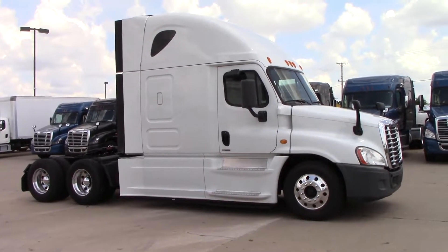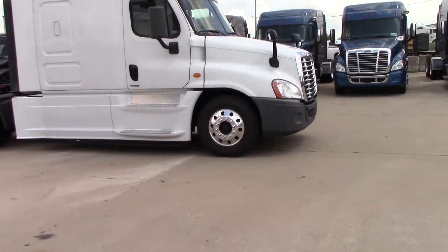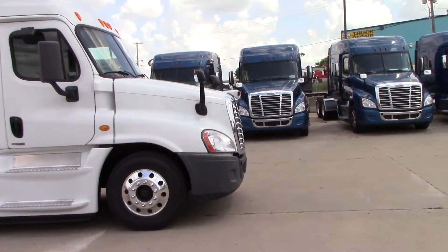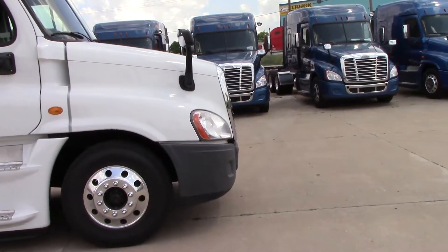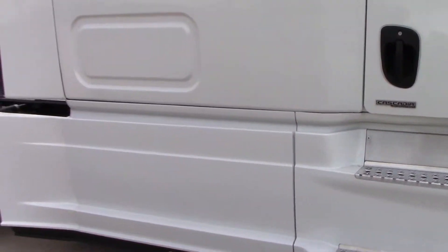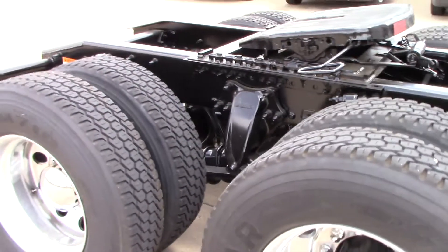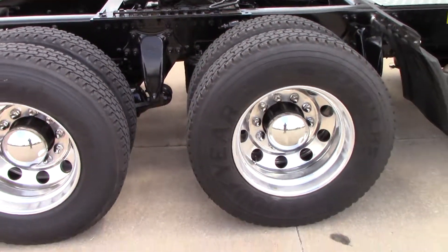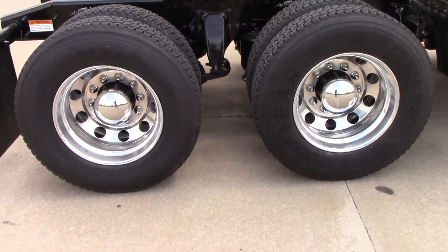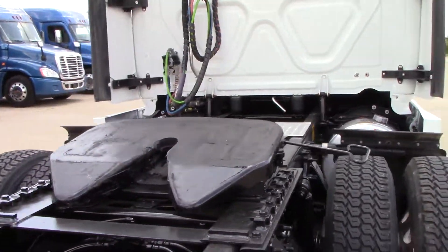Today we're bringing you a 2014 Freightliner Cascadia Evolution. It comes equipped with a DD15 455 horse, 9 speed transmission behind it, dual 100 gallon fuel tanks, Virgin Drives, and an Air Slide 5th Wheel.